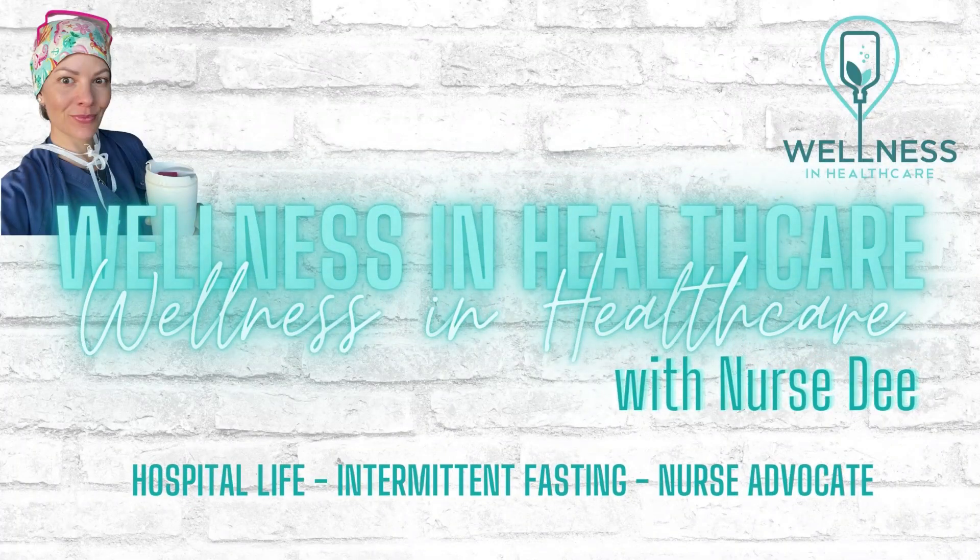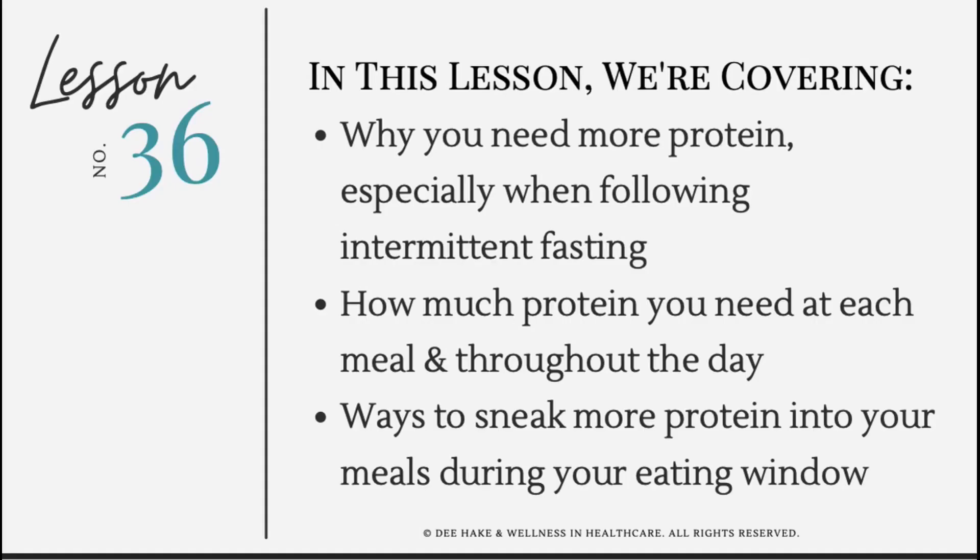This is super important because the majority of us are not consuming enough protein. We've got a lot of great content to cover today, so let's get started. We're going to be covering why you need more protein, especially during intermittent fasting, and how much you should have at each meal and how much you should consume each day, plus how to sneak more protein into your meals during your eating window.